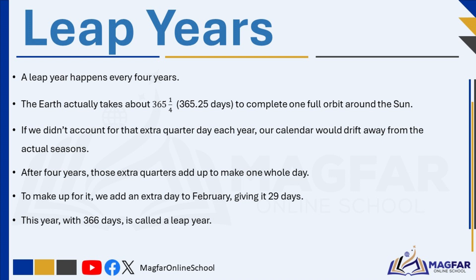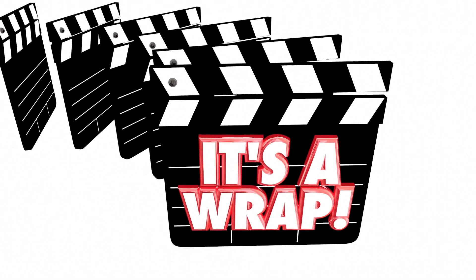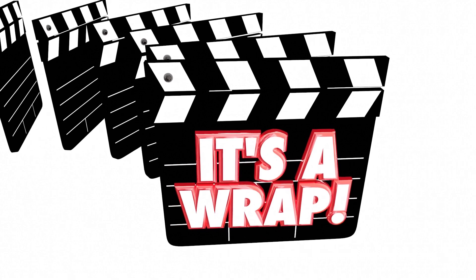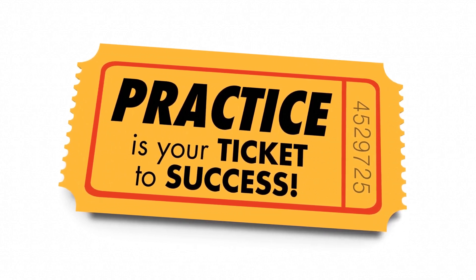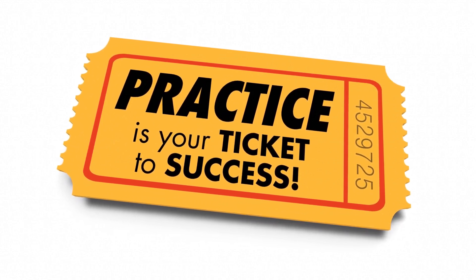Without leap years, over time the seasons would slowly shift, and things like summer and winter wouldn't match up with the months anymore. We have come to the end for today. We have seen that the Earth revolves around the Sun and also rotates on its axis. But before we go, please attempt the following questions before the answers pop up. You can pause the video as you go. This is an important section that consolidates what you have learnt.